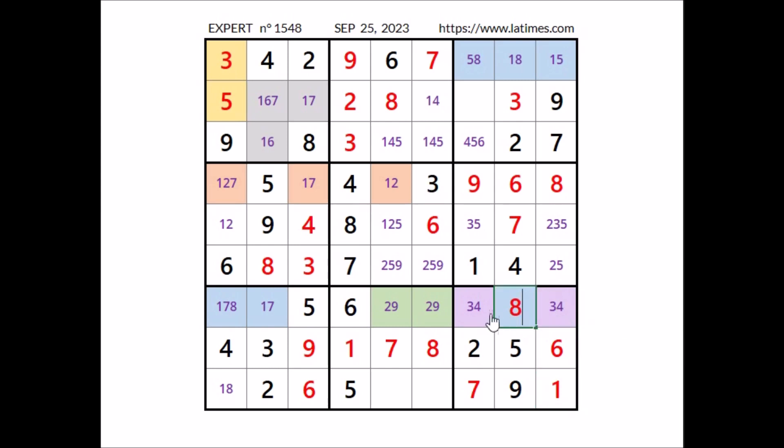Take a look at this row: in this place 1 and 7 are the options. We have 1 and 7 here, 1 and 7 — a matching pair in this sector. Cannot be 1 here, so in this place has to be number 8. We have 8 here. We have 8 in this column, so in this place has to be number 1. We have 1 here. In this place has to be number 5. We have 5 here. In this place has to be number 8.